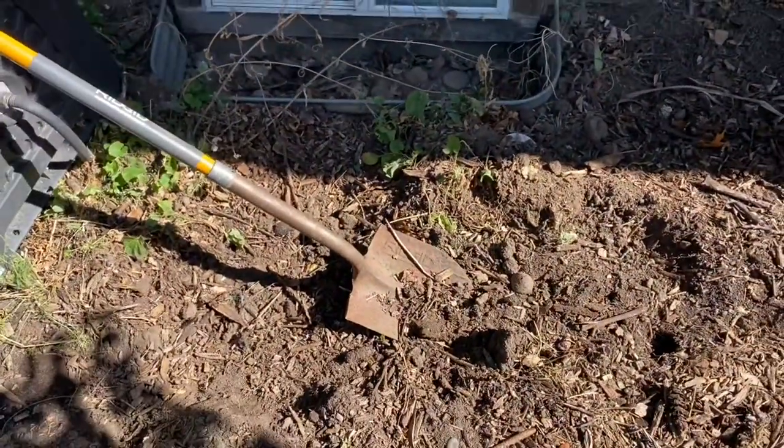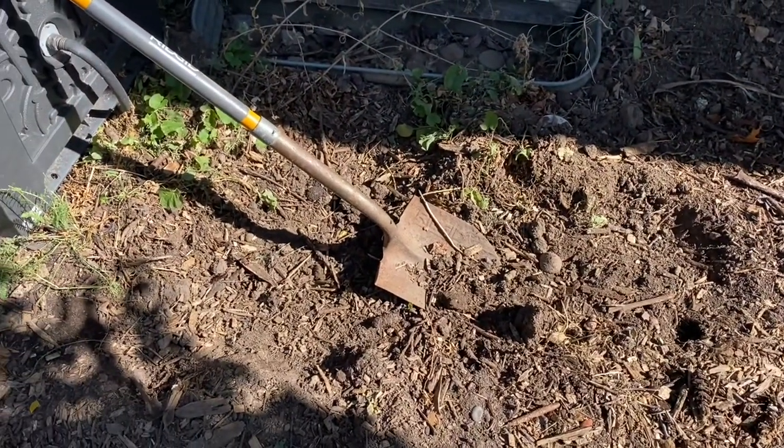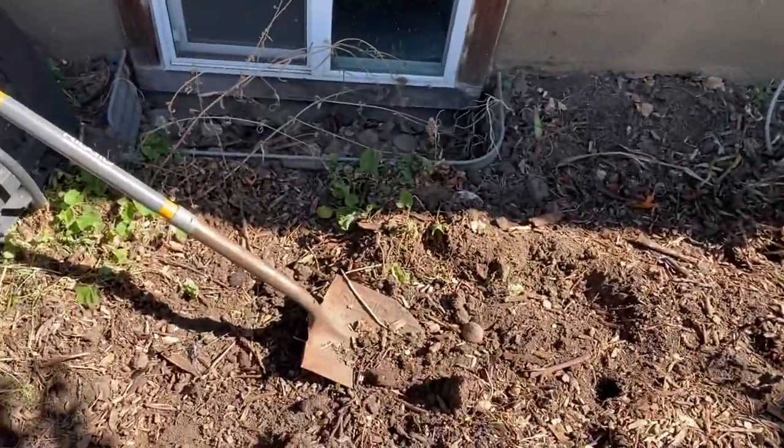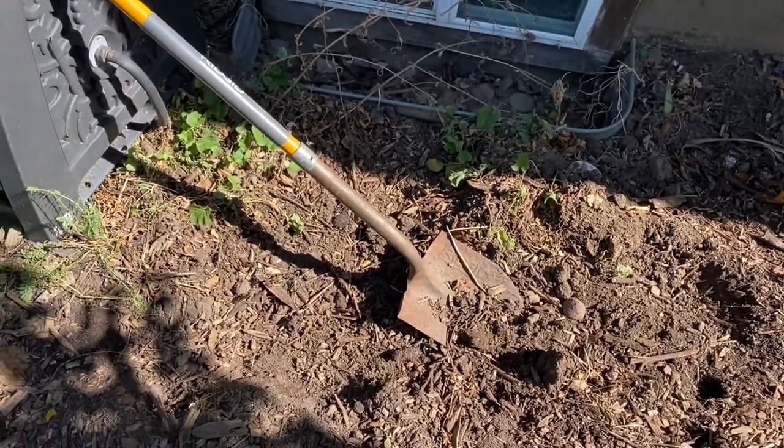I'm just beginning this project — we're getting ready to put an egress window in. I have to move an insane amount of dirt out of this area to do that. I've taken all of my plants out here, which was quite a bit of work, and now I'm working on starting to remove the soil.